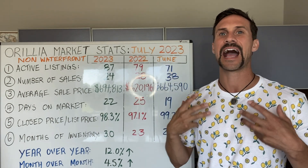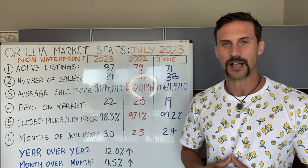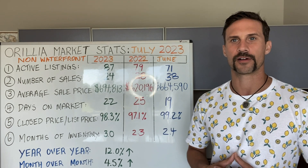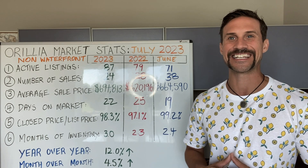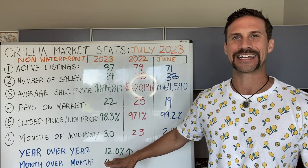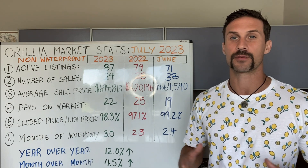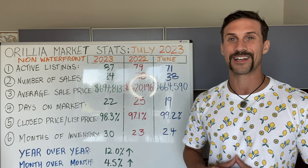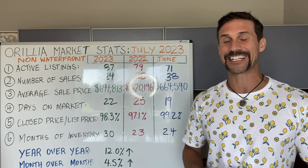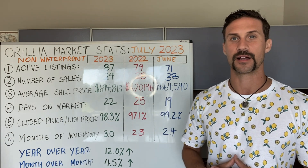Stat number three: average list price. We're hovering around $694,000 here in Orillia. Last year at this time, we were hovering around $620,000. In the previous month, in June, we were hovering around $664,000. So we've seen an increase in the sale price — that's a 12% increase year over year. If you bought in July 2022, now in July 2023, it's a 12% increase. Month over month, we've seen 4.5%. If you remember from my previous videos, we were on a decline the previous two months, but now it's back on the incline this month. We've seen quite a substantial increase.